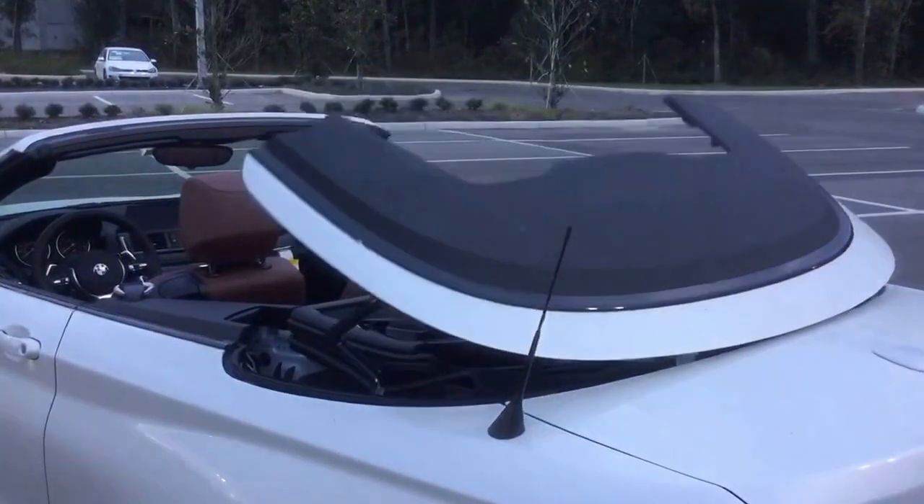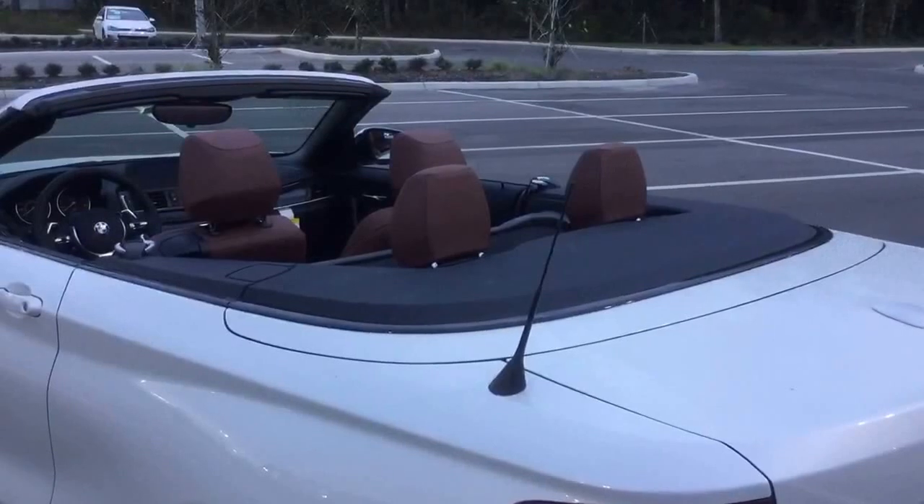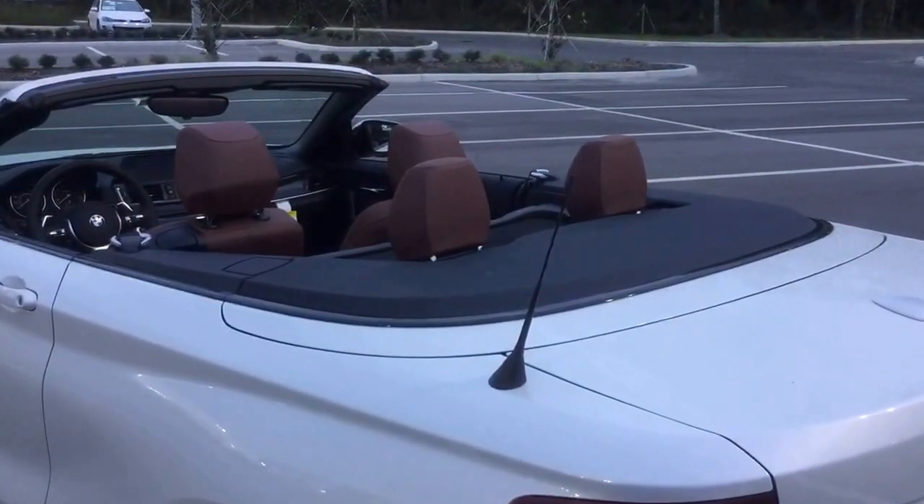This feature actually works both ways — if you push and hold the lock button, it will lock your vehicle and roll your windows up after bringing the top up as well.